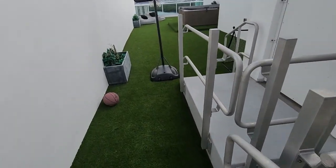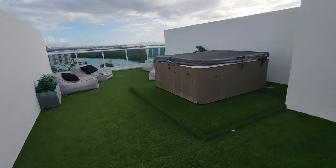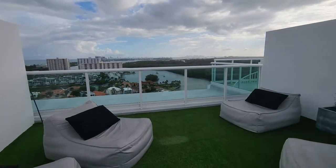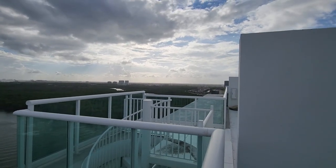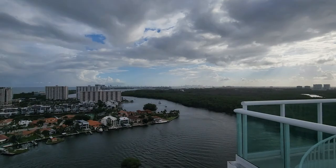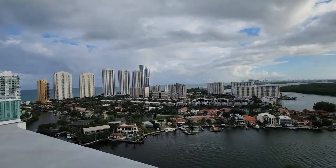They have this extra space up here. It's not a duplex — it's a triplex. This is where you can do a party. Look at this — you're at the top of the world. Wow, you can see an even more beautiful view from here. That's unbelievable, so nice.